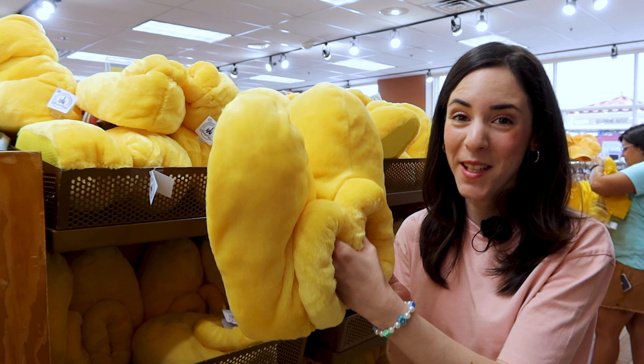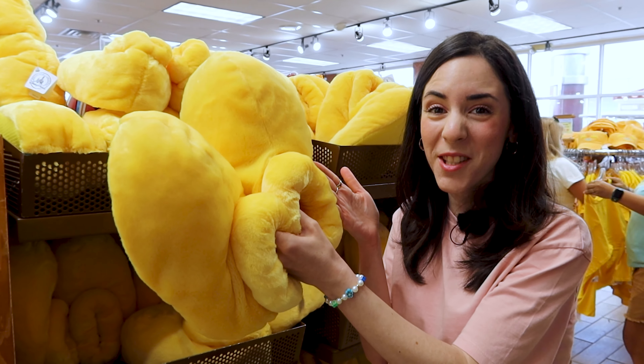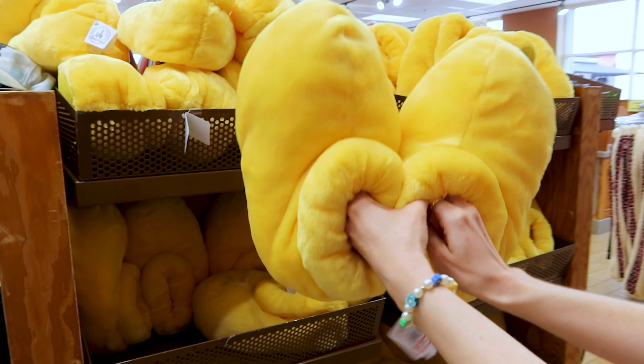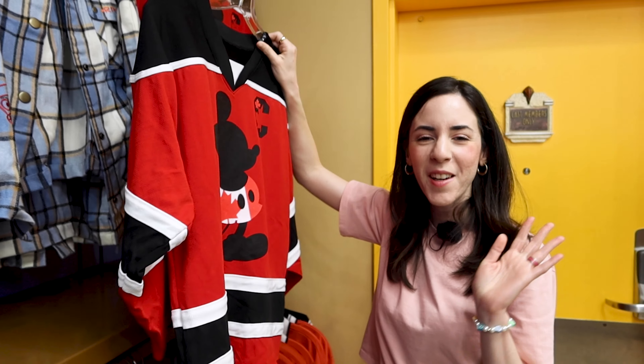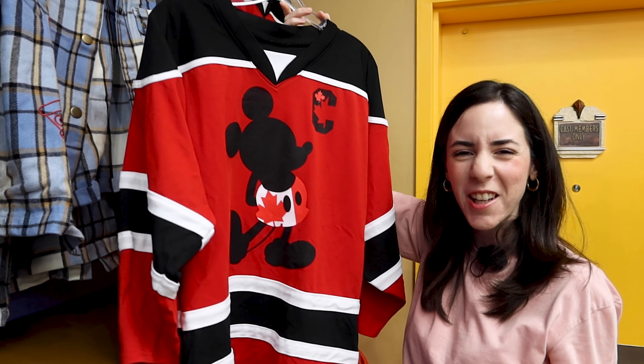They have the authentic Disney Parks slippers — Mickey Mouse shoes here for 10 dollars out of 30 dollars. How cute are these? They have a Canada Pavilion item from Epcot here and this looks a lot like a hockey jersey.